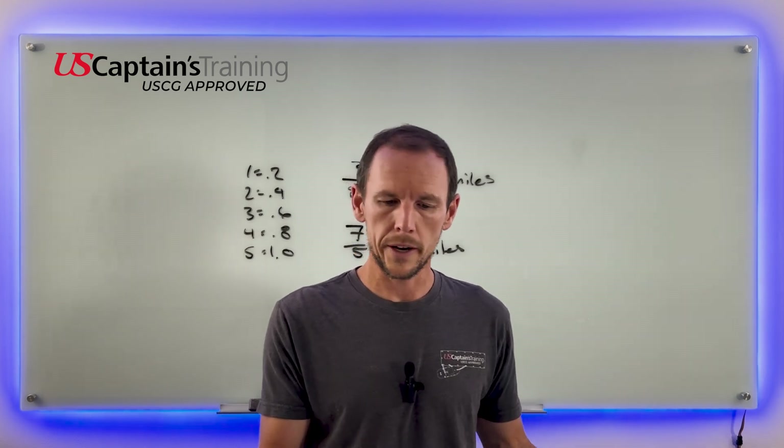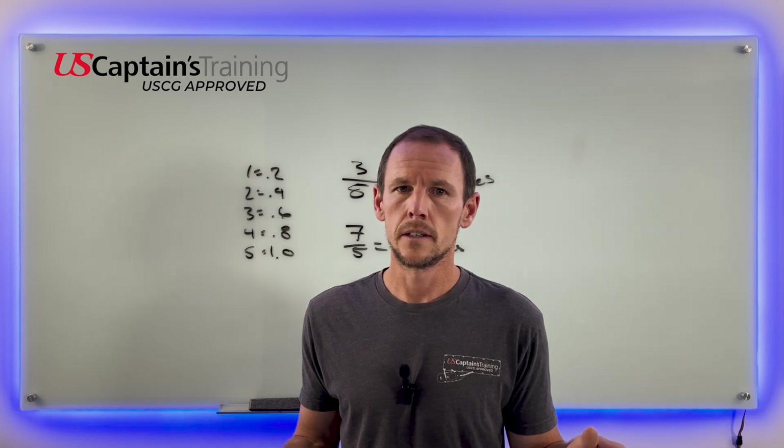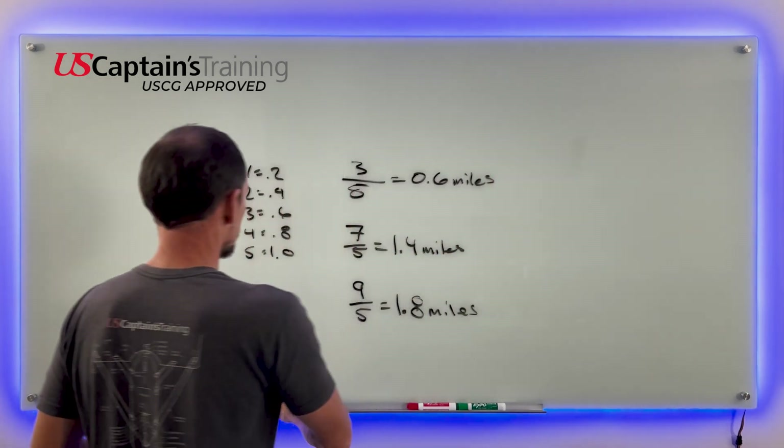Okay, that's how we do the problems — they're really straightforward. But why does it work? Let's check it out.